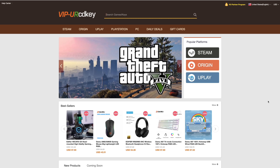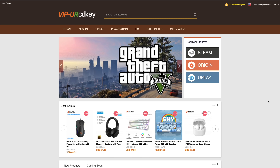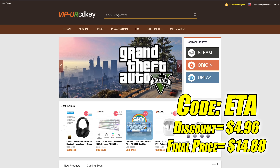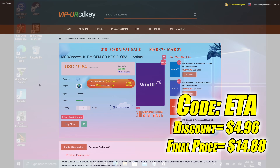This video is brought to you by URCD Keys. I've actually been using this site for a couple of years now. They offer Steam keys, Origin, Uplay, and even Microsoft applications like Office, but the main reason I use URCD Keys is for their Windows keys. Right now their Windows 10 Pro OEM key is $19.84, and if you use code ETA at checkout you can get 25% off. Another great thing about buying from here is they do accept PayPal.